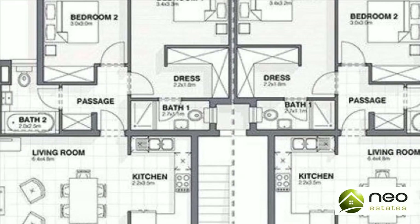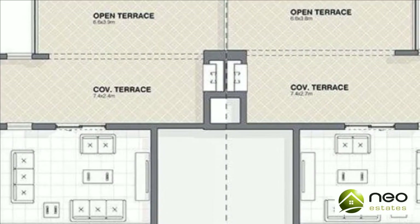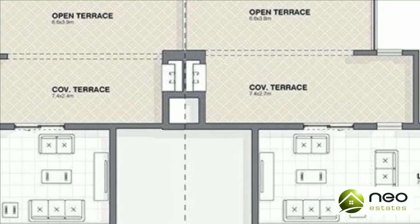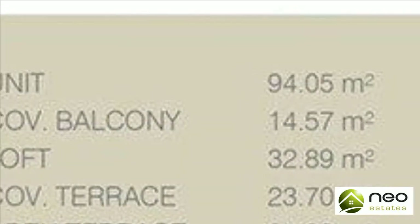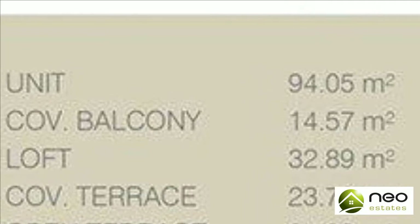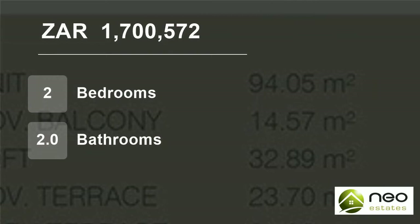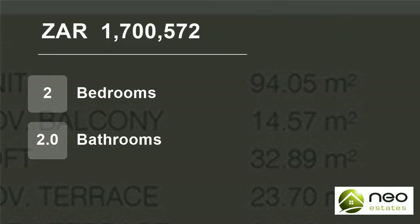Vida Unico provides an eco-friendly, stress-relieving and safe lifestyle. The estate is conveniently located along Langeburg Road and boasts 56 exclusive residential units with high-end finishes. Unit size ranges from 101 square meters to 218 square meters.